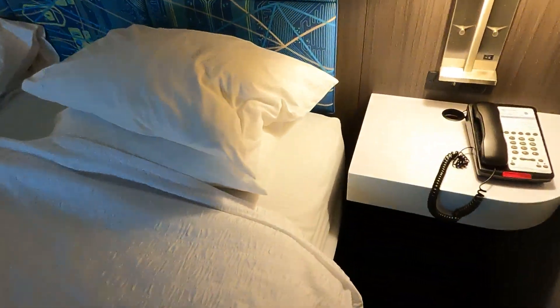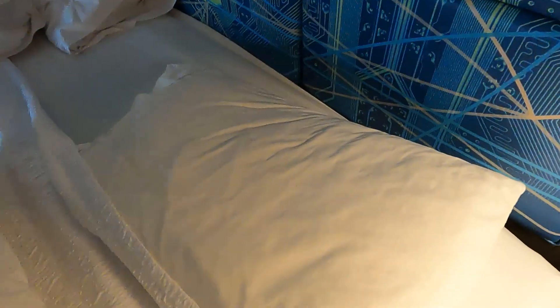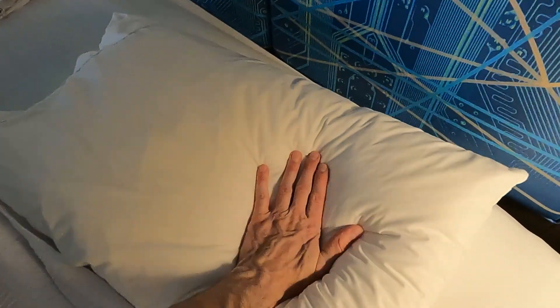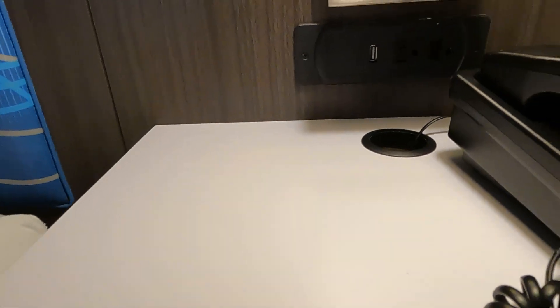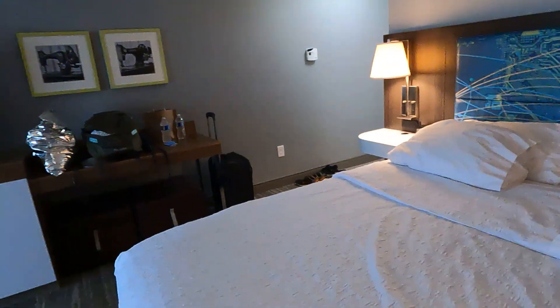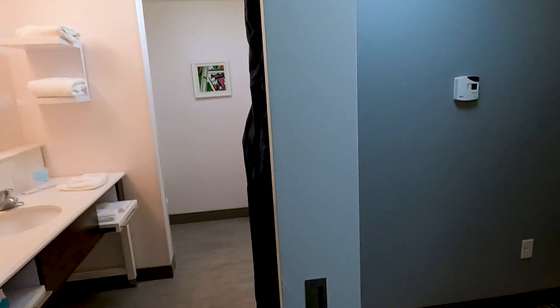King-size bed. I wouldn't say it's the greatest but I haven't slept on it so I can't judge. The pillows — this one's really smushed, there's nothing there; this one's slightly firmer but not by too much. On the edge of the bed you get another USB-A and two sockets for your phone, and a bedside light. Same for the other side.